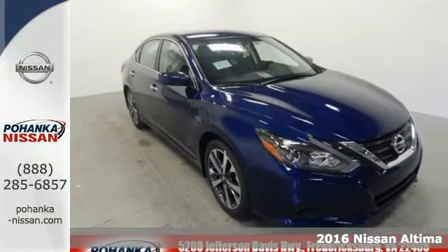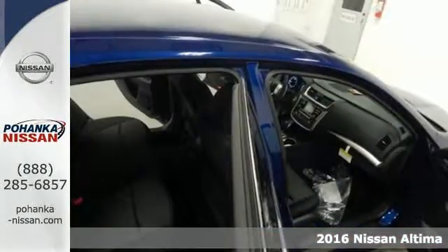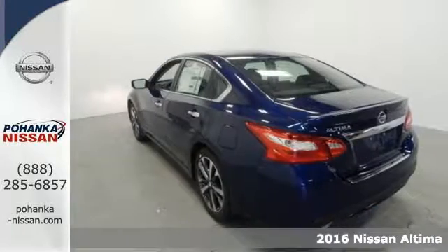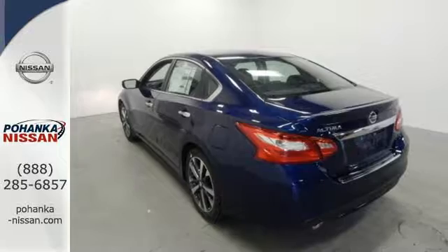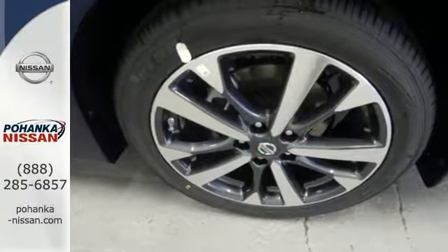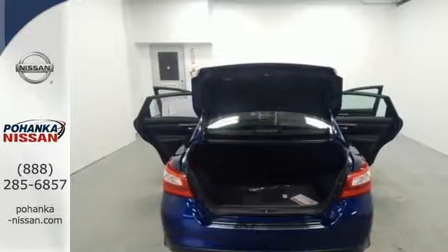It's a 2016 Nissan Altima. This Altima is about much more than turning heads — it's about delivering a thrilling driving experience. Its stunning exterior design is complemented by impressive driving dynamics, thanks to the Xtronic CVT, Active Understeer Control, and Vehicle Dynamic Control.